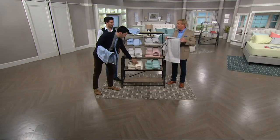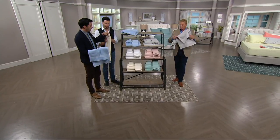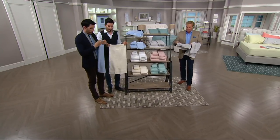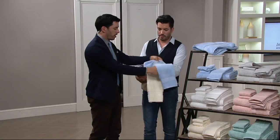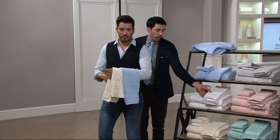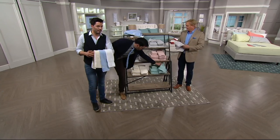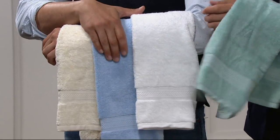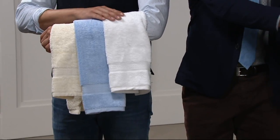They're oversized, so they're a nice generous size. Let's hold some of these up so you can see all the colors next to each other. The light sage has been a huge seller — this is also one of the most trending colors right now in design.